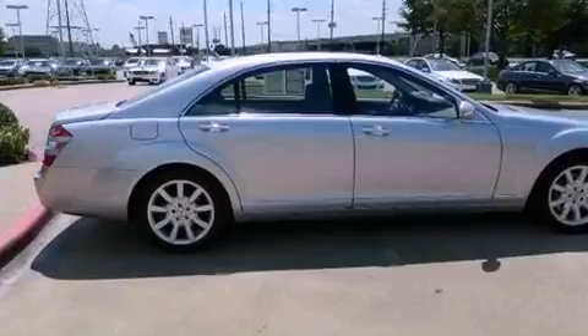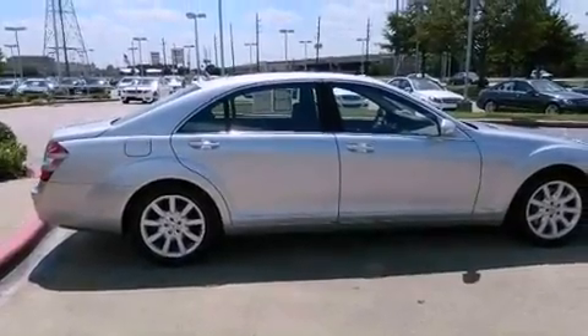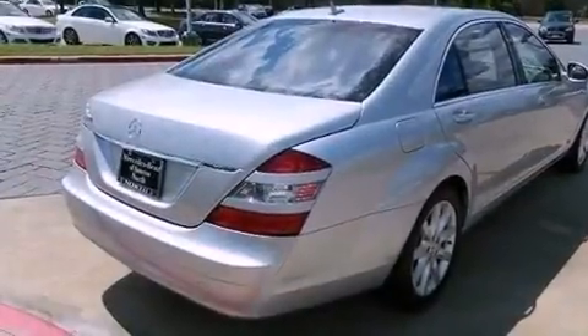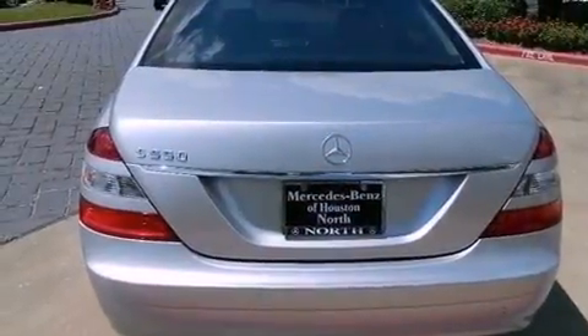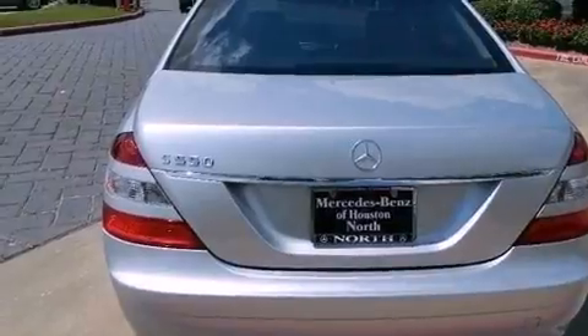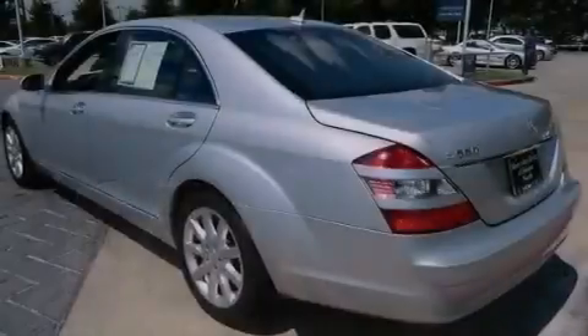Its top features include a multi-link rear suspension, a navigation system, a low tire pressure indicator, traction control and stability control systems, high-intensity headlights, a premium audio system, aluminum wheels, and the pre-safe collision mitigation system.